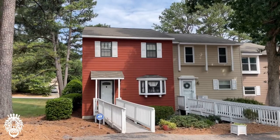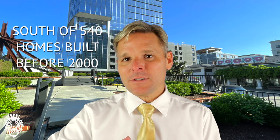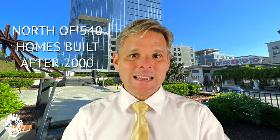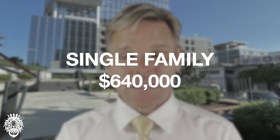There are all types of housing in North Raleigh, from 1960s split-levels up to brand new construction. Generally, south of Interstate 540 you'll find homes built before 2000, and north of 540 homes built after 2000. There are apartment rentals, townhomes, and condos throughout. The median price for a townhome or condo in North Raleigh is $340,000, while the median price for a single family home is $640,000.